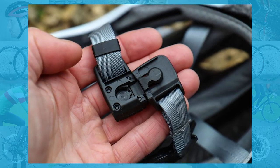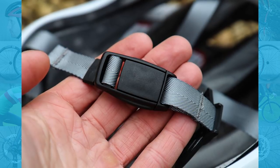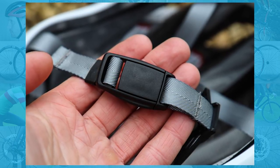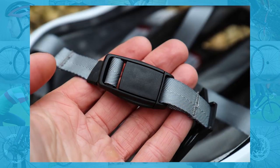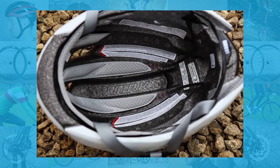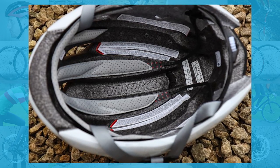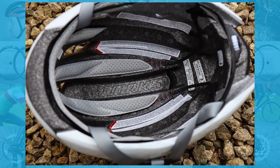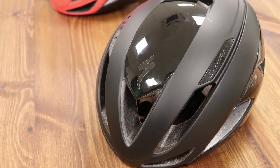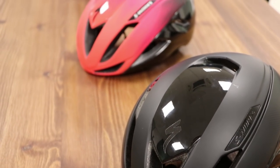Specialized now has its own wind tunnel, and it's used this facility to develop a replacement that is more aerodynamic, better ventilated, lighter, and better looking than the previous version. Although I'm not sure how the wind tunnel helps with the looks, it's claimed to be six seconds faster than the original EVADE. Specialized doesn't give much more detailed aero data than that, and as with all aero claims, we have to kind of take them at face value.